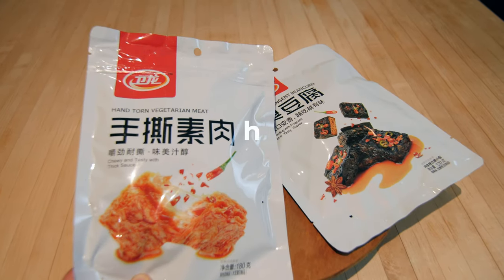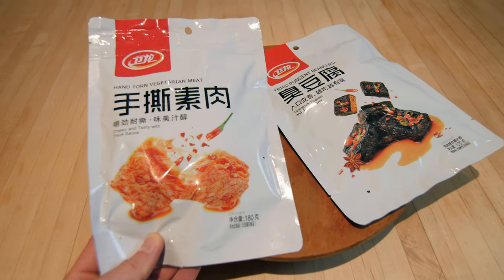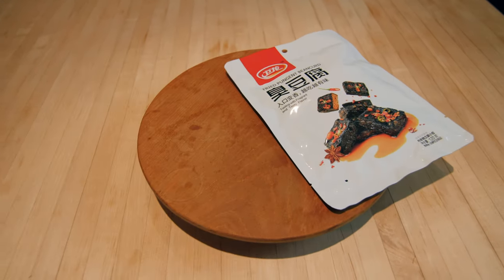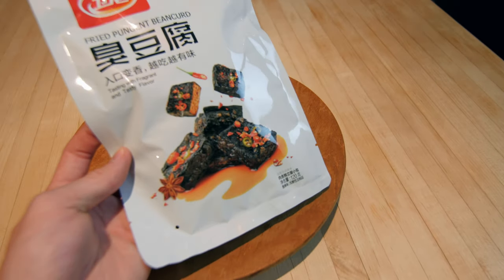These are kind of interesting — I've not had them before. It says 'hand-torn vegetarian meat.' It looks like there's a bit of spice — holy pepper — so these might be a bit spicy. Next is fried pungent bean curd. The photo makes it look really black and really pungent.